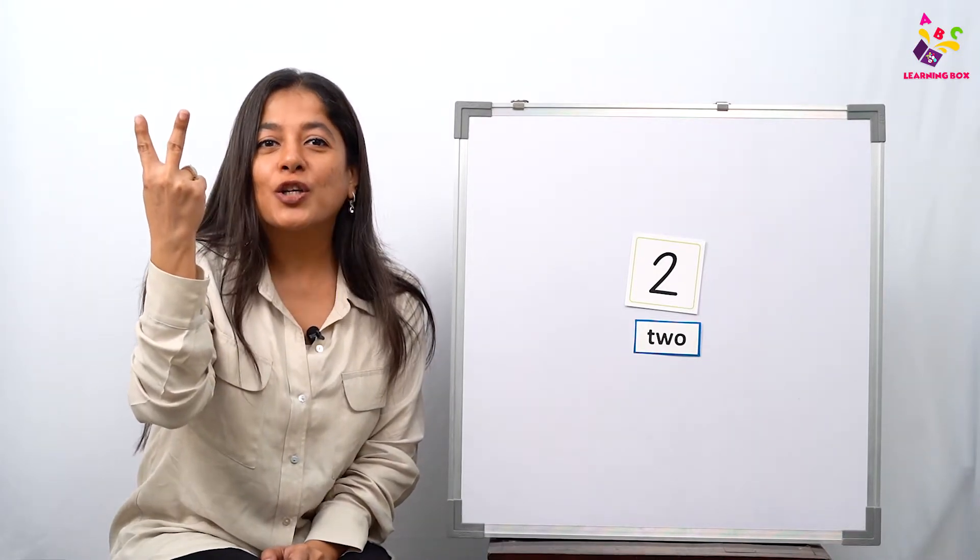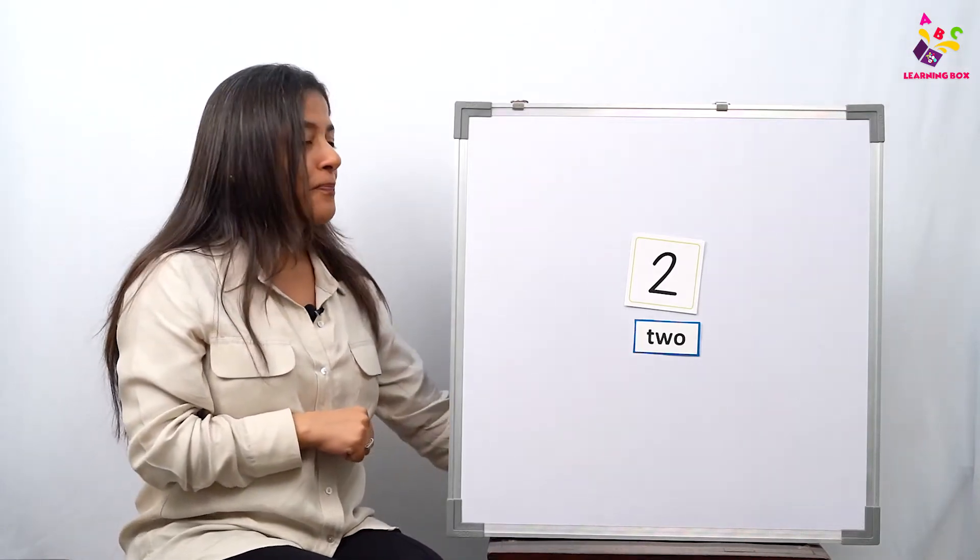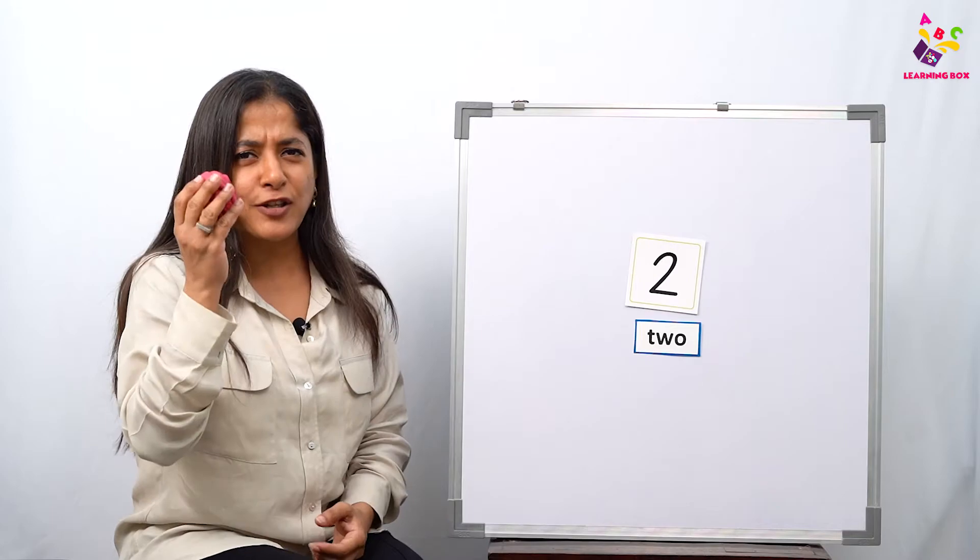Now I want all of you to show me two fingers. Come on, all of you show me your two fingers — one and two! How many fingers are these? Two fingers!